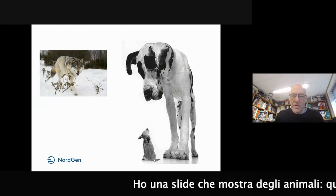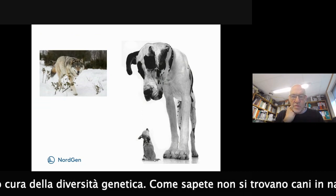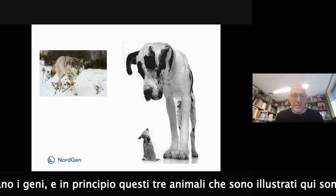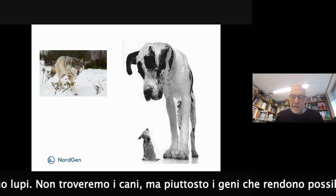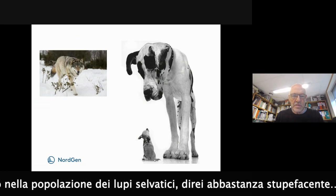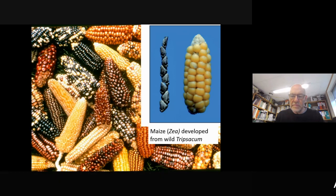I have one slide showing animals, which illustrates why we take care of genetic diversity. As you know, you don't find dogs in nature. You don't find wild animals like dogs, but you find the genes. In principle, these three animals here are wolves. You don't find the dog breeds in nature, but you find the genes that made it possible to breed them in wild wolf populations, which is quite amazing. And it's the same with plants.